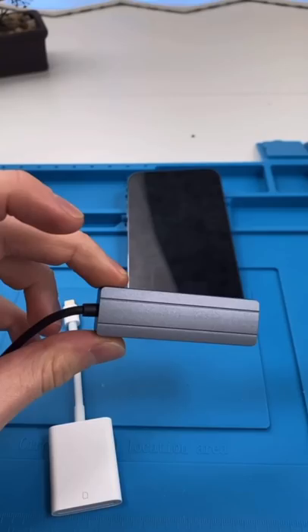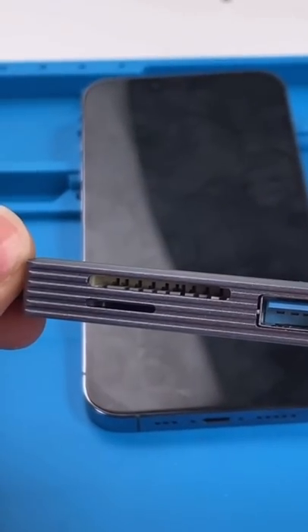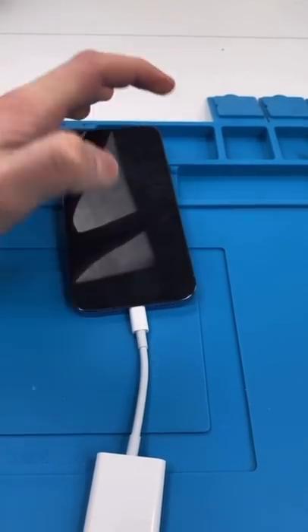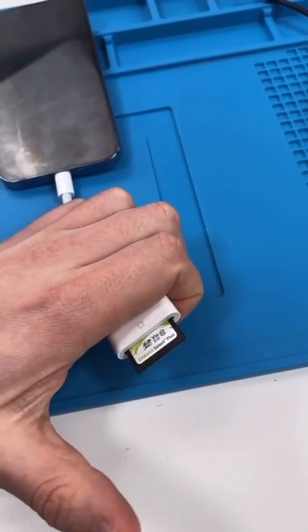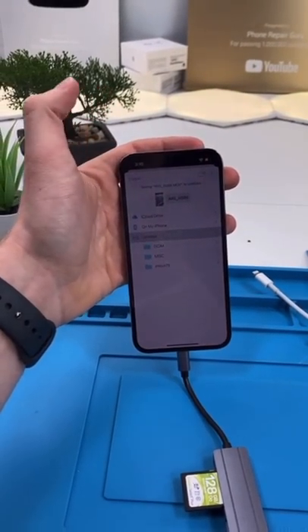This is the solution. These are dongles that allow you to use an SD card, a USB, or a micro SD card. You just plug it in, put in the SD card. Now you can transfer everything over and access it when you need it.